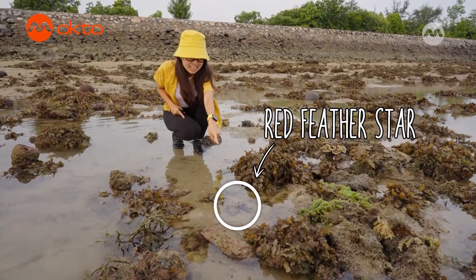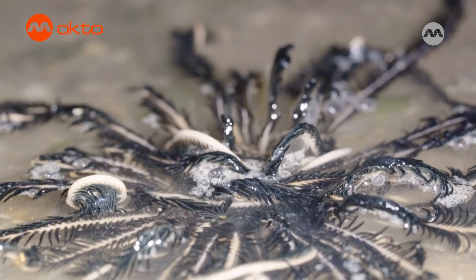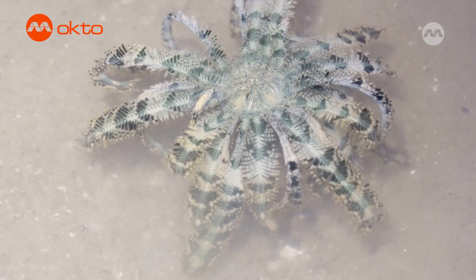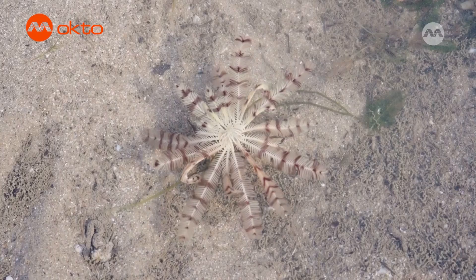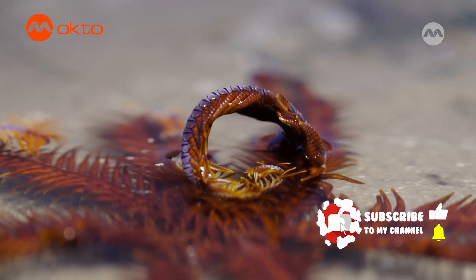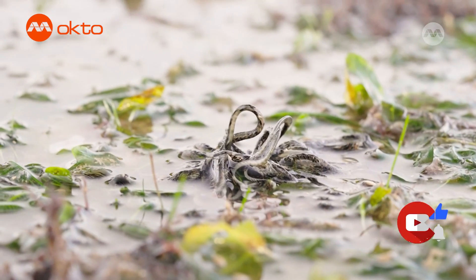It's a red feather star! Feather stars are not the same as sea stars — they are a group of animals of their own. Feather stars have long feathery arms that they use to move in the water and also to filter for food. They come in many different colours and number of arms, and they can even crawl on dry land for a little bit during low tide to get back into the water.